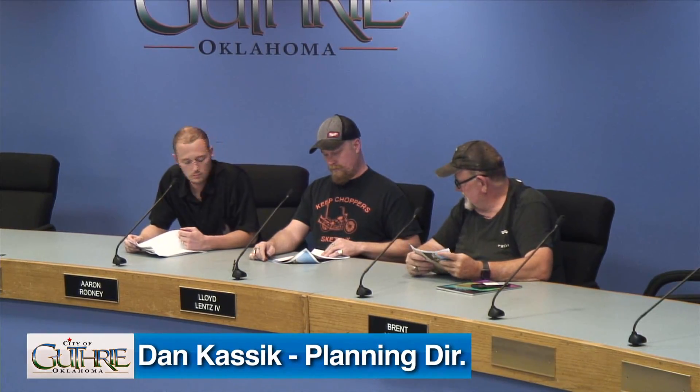Let's move forward to our approval of our minutes from the July 11th Planning Commission regular meeting. Can I get a motion? I'll motion to approve. Second.